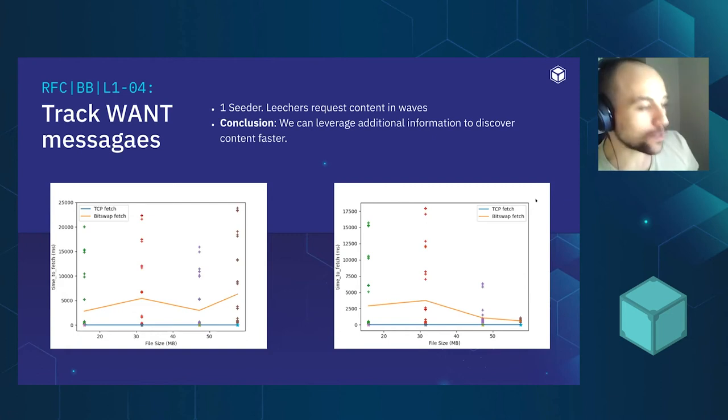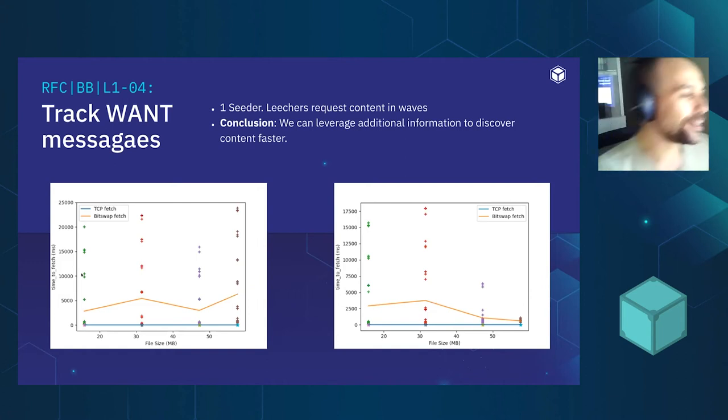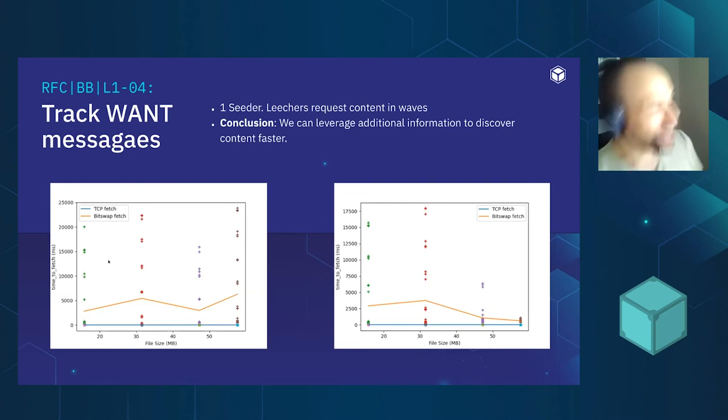We ran preliminary tests using a wave-based test plan: one seeder providing specific content, with leechers coming in waves requesting it. In the baseline BitSwap on the left, subsequent waves fetch faster because earlier leechers became seeders. But what's exciting is that by inspecting want messages for popular content, we can significantly reduce the time to discover CIDs and who has the content — reducing BitSwap's discovery time. The conclusion is that we can improve file sharing by using information from protocols we aren't currently leveraging.